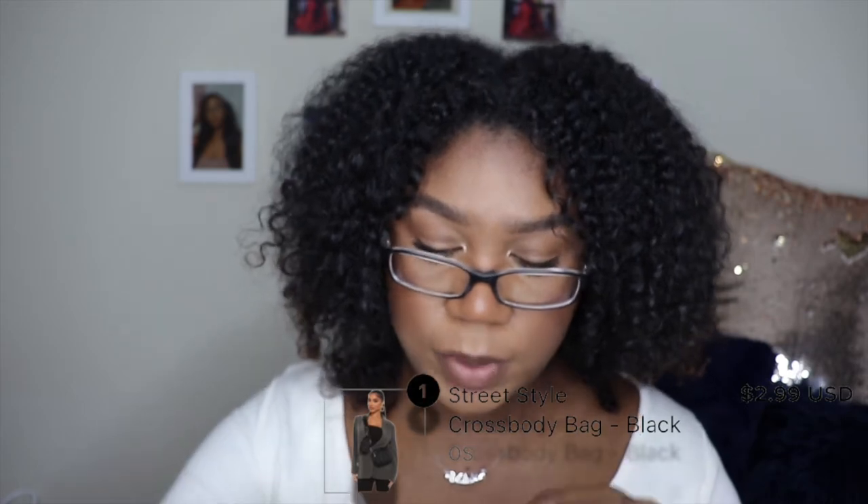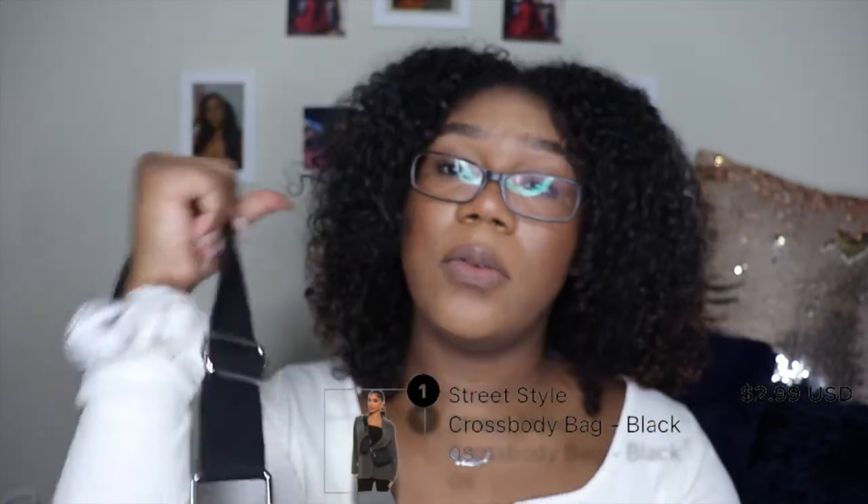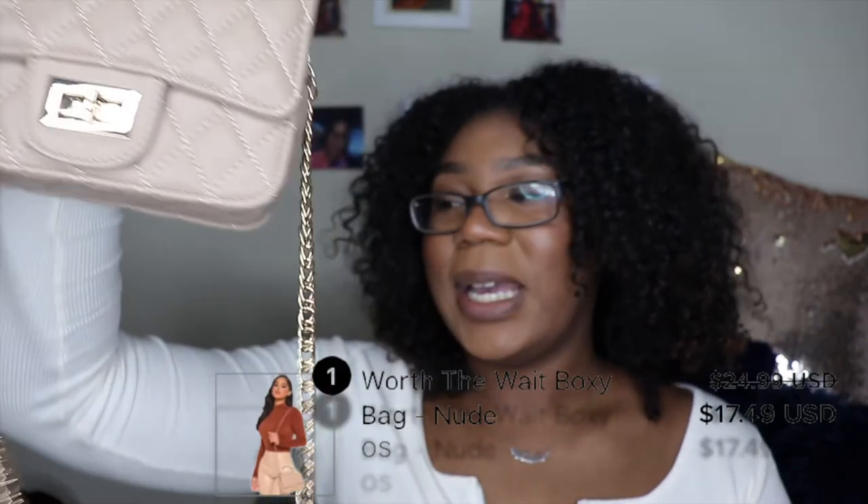The next bag isn't something I'd normally go for, but I thought it was so cute. It's an over-the-shoulder style with a mini coin pouch or card pocket that zips and unzips. The material on the inside is really nice — it reminds me of that trendy Prada bag. It's almost like a fanny pack style, and I love the storage. I got this one to style an outfit around.